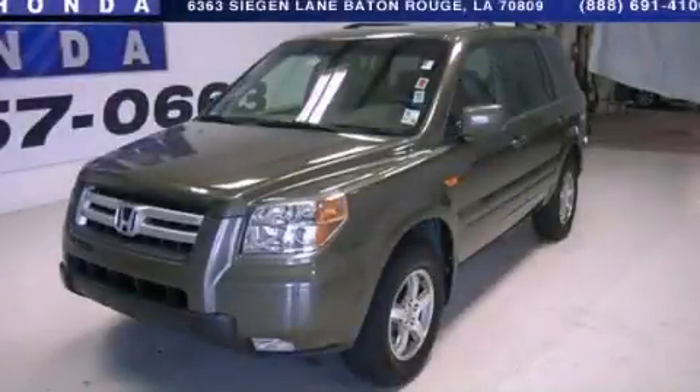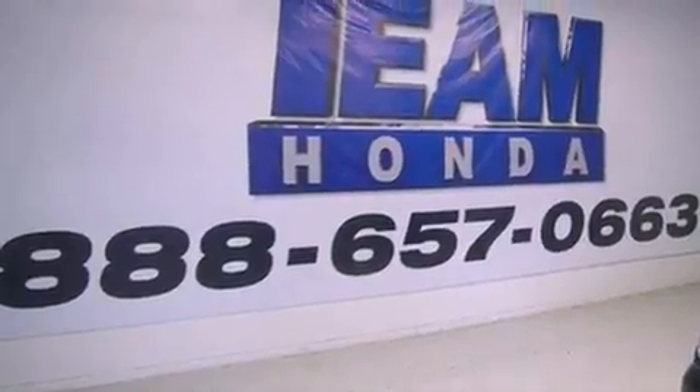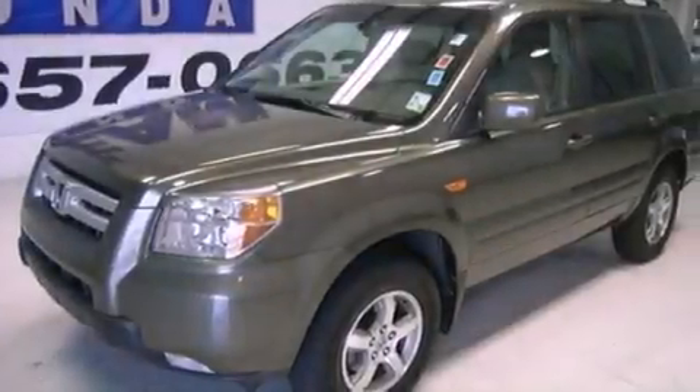This is a 2006 Honda Pilot, a car-like ride in space like an SUV. It has a 3.5-liter, 6-cylinder engine and a 5-speed automatic transmission.